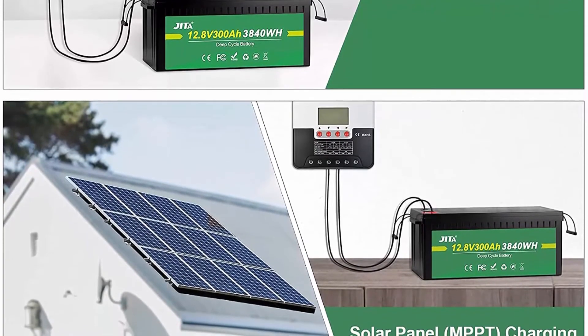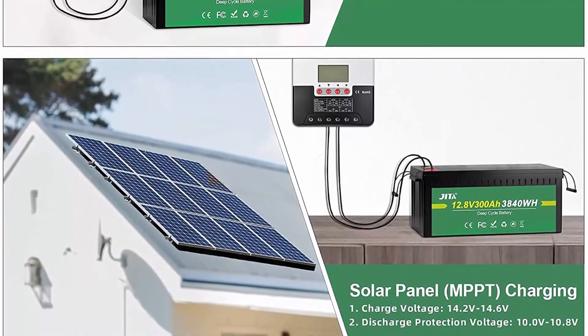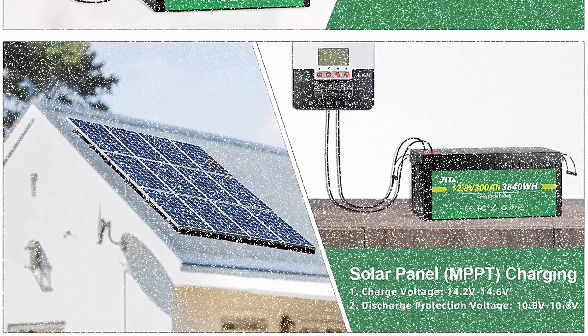Operating temperature — charge: 0°C to 50°C; discharge: -20°C to 60°C.